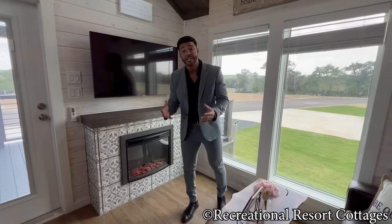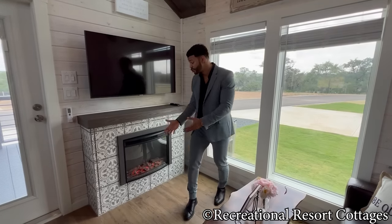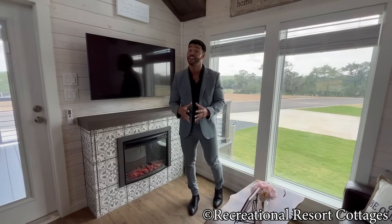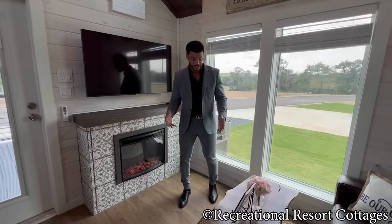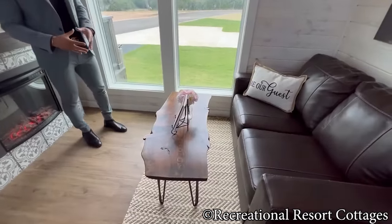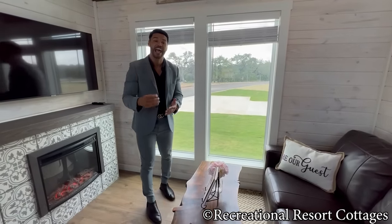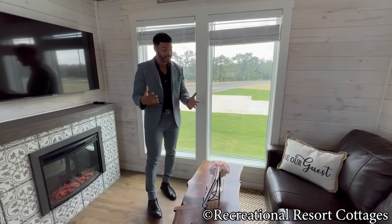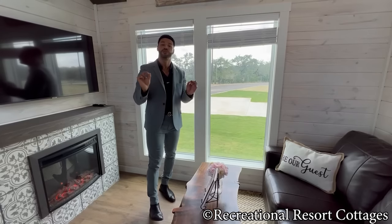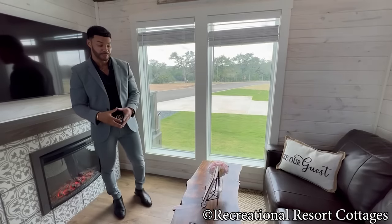I'm showcasing this home in the summer so the fireplace isn't putting off heat, but if you choose to book during the wintertime, it puts off heat as well — a great luxury in the Jolly Tumbleweed. Now look at this beautiful handcrafted wood coffee table here in the living room. The Jollies actually handcrafted this themselves. This is the great part of the Living Tiny series — you get to see firsthand what clients do and the personal characteristics they add to their tiny home.